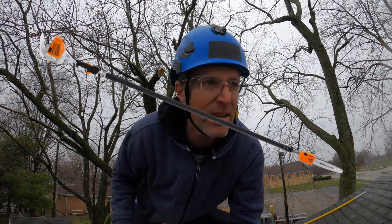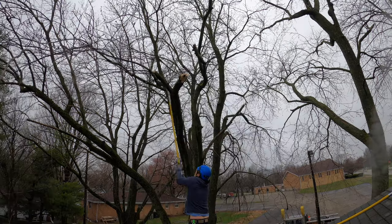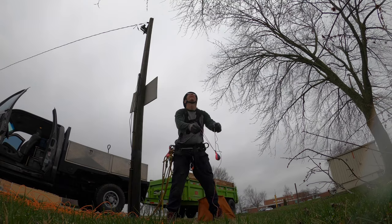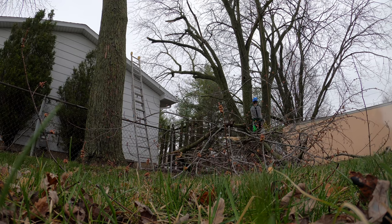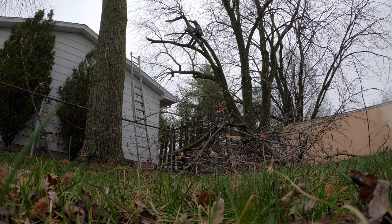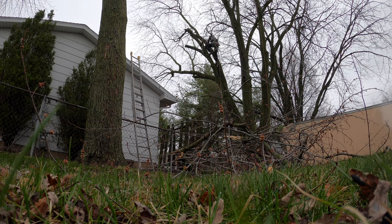If you're thinking, you know, Spencer, you should get a chainsaw on a stick — like a gas-powered pull saw — yeah, it's on my list.